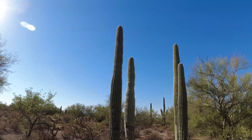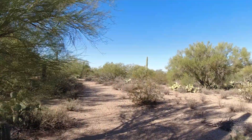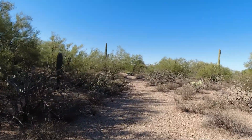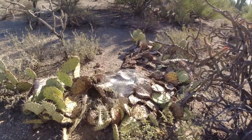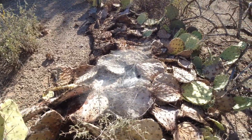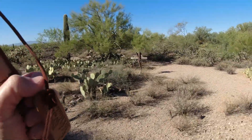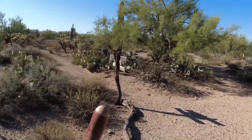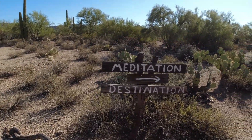Boy, there are some tall saguaros. Who knows what else I'll find down here. Check out this spiderweb on this barrel cactus — it's a huge funnel spiderweb. I see this little sign right here, I wonder what this is — it's old. Meditation destination.